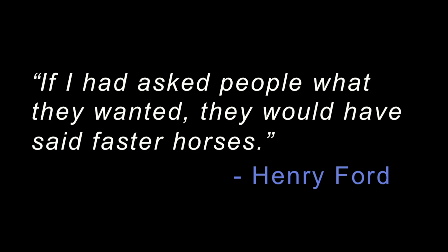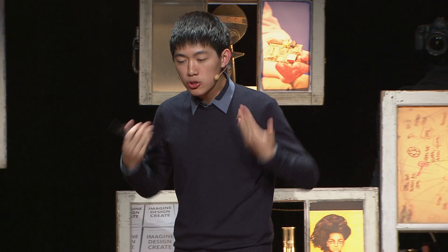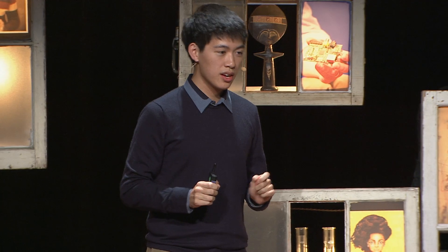Today, we as a society are faced with many difficult problems, and the solutions to these problems are not obvious — they are not faster horses. They will require an enormous amount of scientific ingenuity. Yes, we need to focus and concentrate, but we also need to remember that innovation, ingenuity, and inspiration come when we broaden our field of vision, when we step back, when we zoom out. And I can't think of a better way to do this than by studying the universe around us.